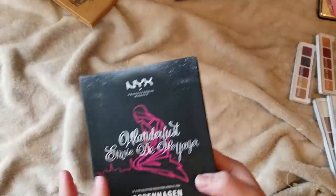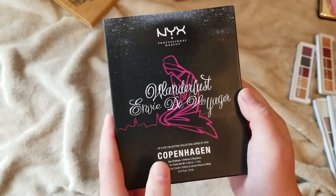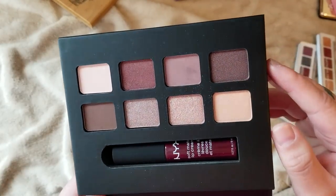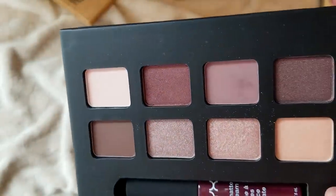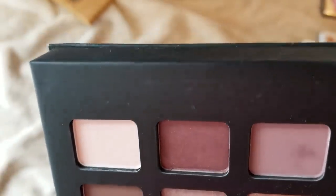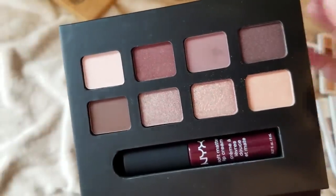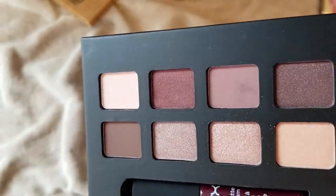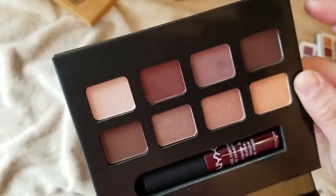Here is a NYX Wanderlust palette in Copenhagen. It comes with eight shades and a matte soft lip creme. This one looks like it has a spot on it but I never touched it, which is kind of gross. I have not used it, it's brand new — I don't know what that spot is from, just discoloration from being put away and old. I am just gonna get rid of it.